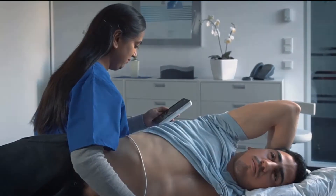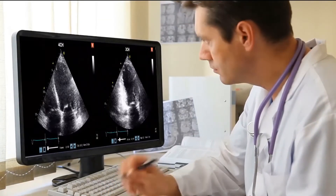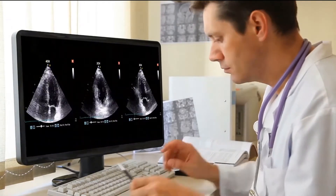Capturing and analyzing ultrasound images are still done mainly visually. Such a process is subjective, error-prone, and highly dependent on the user's experience.